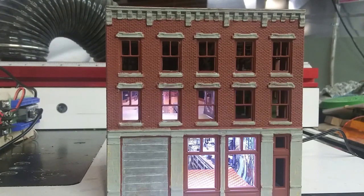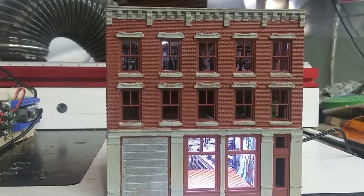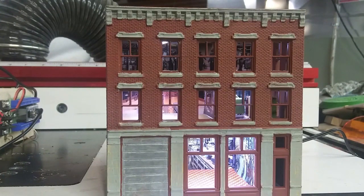Custom-made decals for several of the businesses were applied to the side walls. A bit of weathering and some roof detail would make this even nicer, but even as it is, it gives me joy.